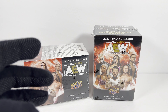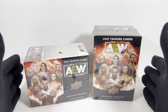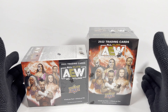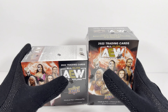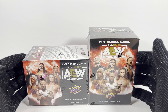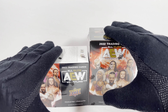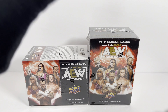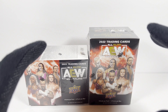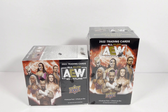Hey everyone, welcome to another special unboxing. If you guys weren't sick of them enough, I've got new 2022 AEW Upper Deck Blaster Boxes. I previously opened up 10 2021 ones. The 2022 cards are out now. These I got from Target for $24-$25 each, which is the going cost. If you want to get these at a reasonable price, get them now because a couple months from now they're probably going to be $50 or so.